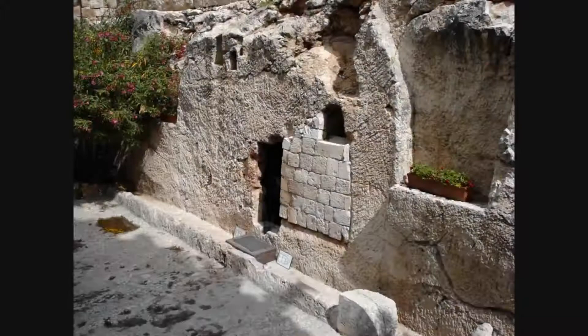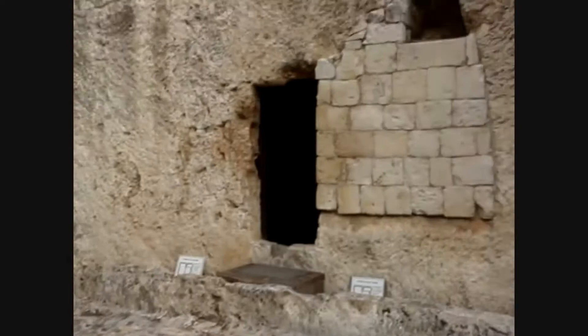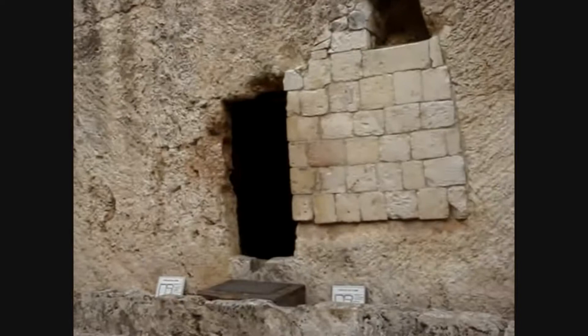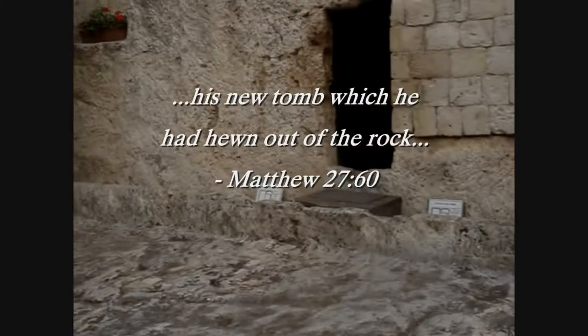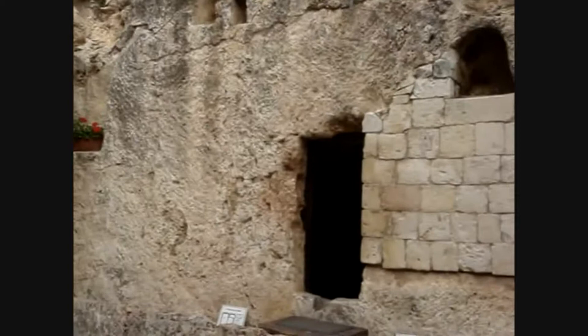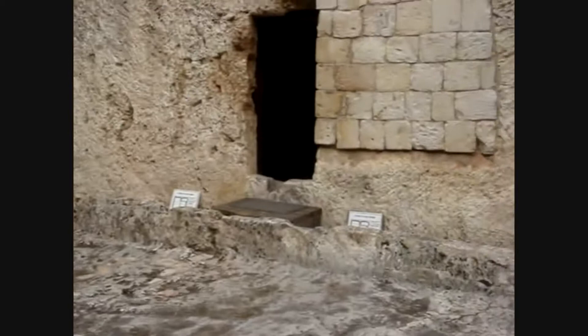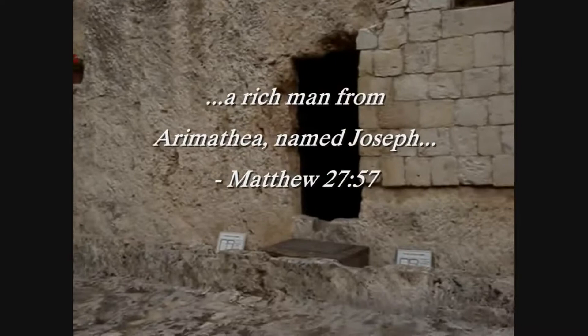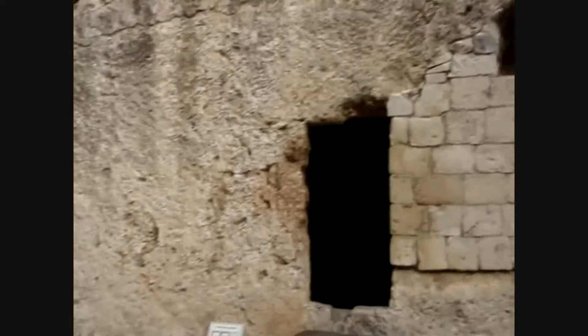This is a tomb which has been found here, hewn out of the rock. In Matthew chapter 27 verse 60 it specifies that the tomb in which Jesus was buried was hewn out of the rock. The floor here as well as the tomb itself are all of one stone. Scripture says this place belonged to Joseph of Arimathea, and Matthew 27 verse 57 specifies that he was a rich man — which is consistent with a tomb of this sort in this garden.